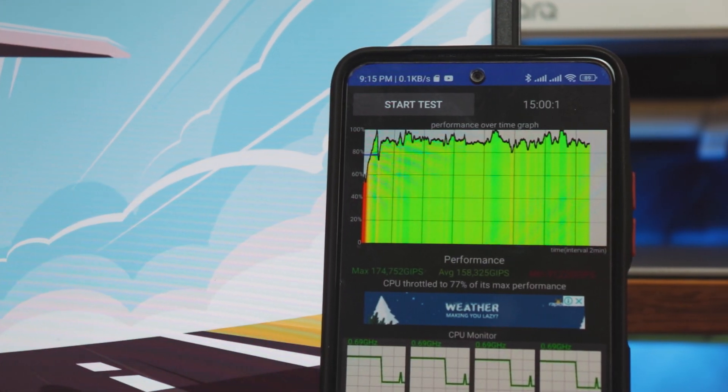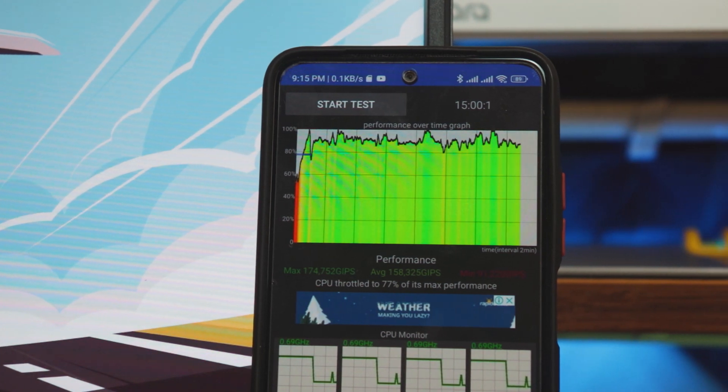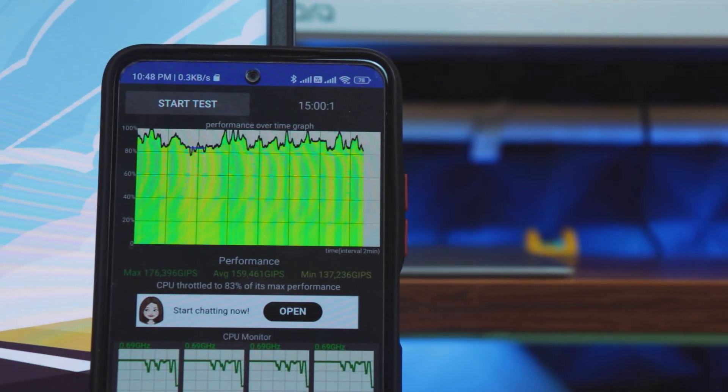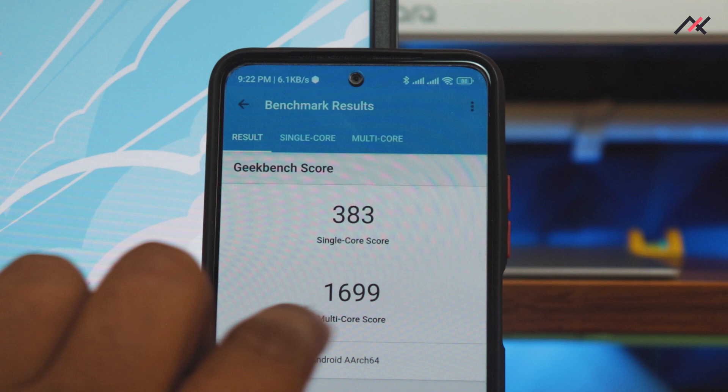The CPU throttling results are not that appealing compared to Pixel Experience, where we stayed at 88%. I ran the test twice — first time I got 77% and second time 83%. I can see the throttling is happening, reducing overall capacity over time, though I think it is acceptable overall.